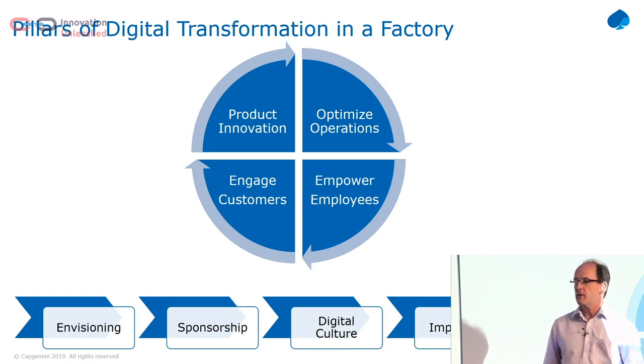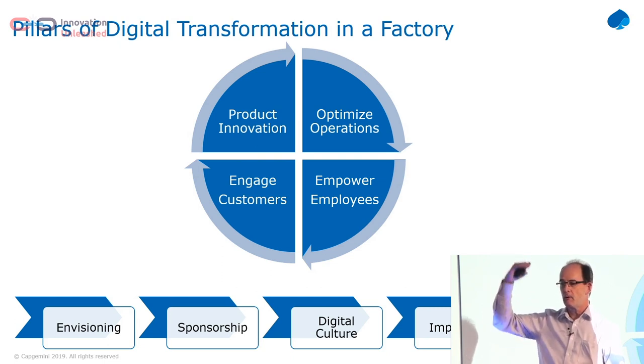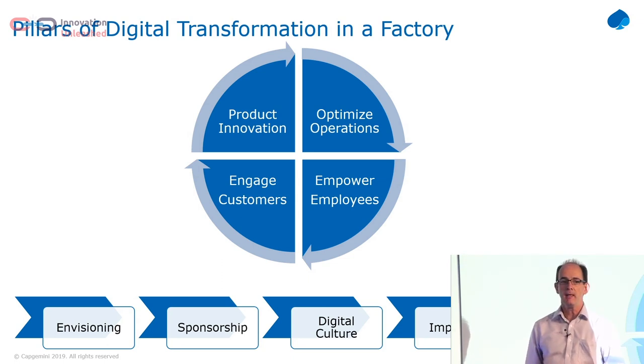So what does a digital transformation in a factory look like? Actually it's very similar to what we would do on any project. Envisaging — talking with the users, figuring out what might work, trying out proof of concepts. Getting sponsorship — if I'm going to roll this across 300 factories, I need the very top of the organisation to understand what they're getting themselves into and why they need to do it.